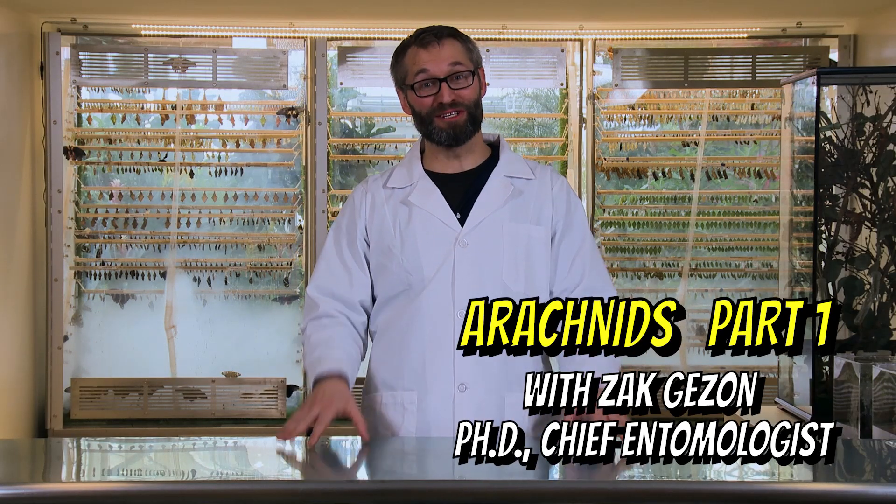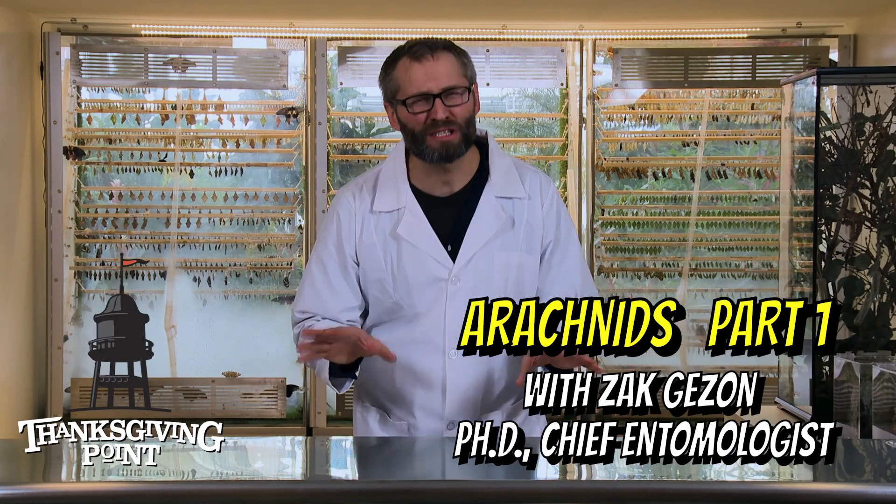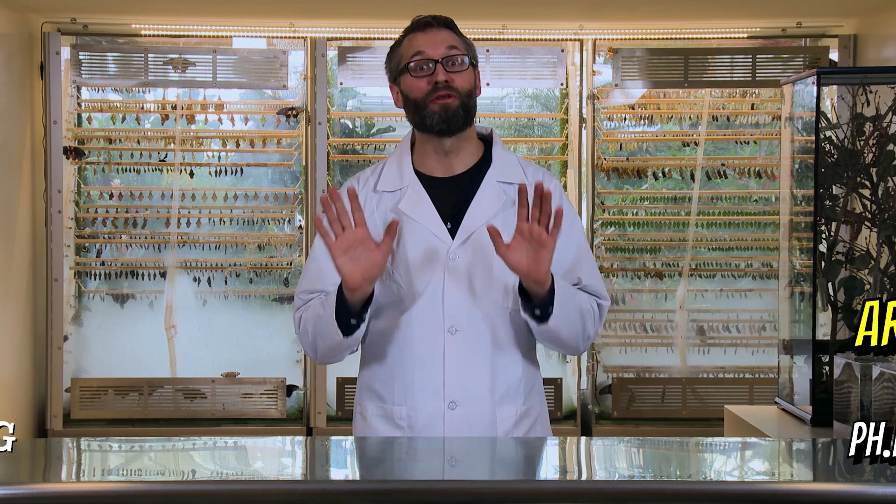Hey guys, Dr. Zach here, Chief Entomologist here at Thanksgiving Point. Today we're talking about something that creeps a lot of people out, but there's no need to be afraid. Today we're talking about arachnids.